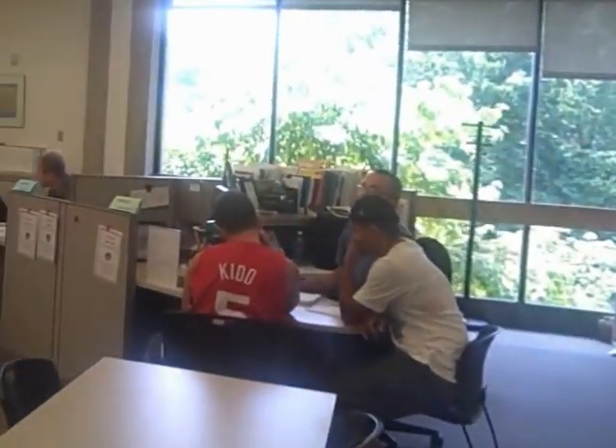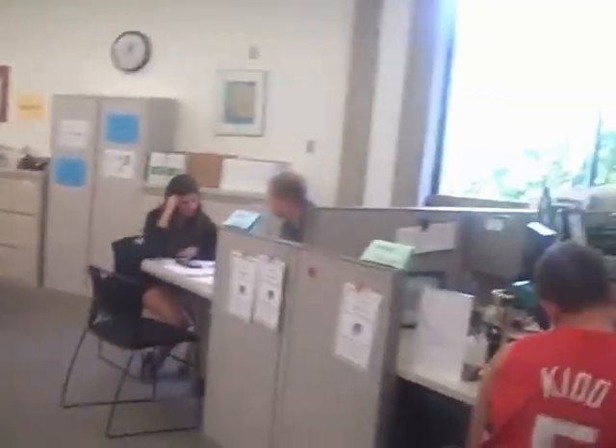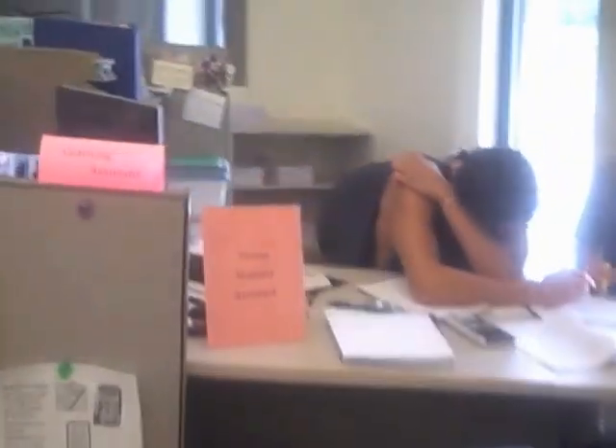The Math Lab is a center for students to get help in Brookdale math courses. The Math Lab is staffed by Learning Assistants and Student Assistants who can answer questions about your coursework or homework. No appointment is necessary. Learning Assistants and Student Assistants are sitting at desks around the room, ready to help you.